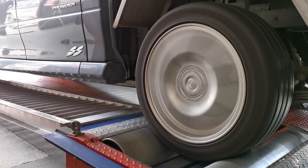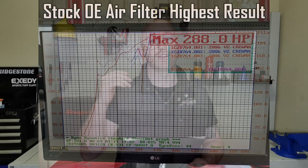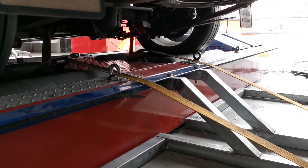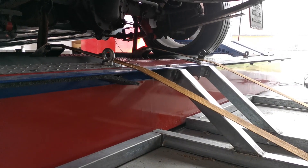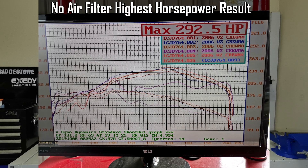The first test was with the stock OE filter, which had been in the vehicle for a while. After four or five passes, the highest result achieved was 288 horsepower. We then removed that filter altogether, put the airbox back together with no filter in it at all, and the result — which I was very interested to find out — was 292.5 brake horsepower as the highest run, an increase of 4.5 brake horsepower with no air filter fitted.